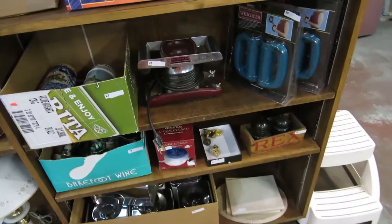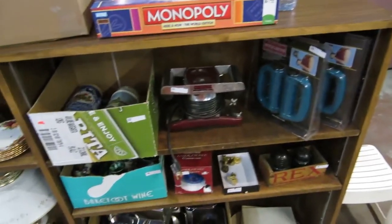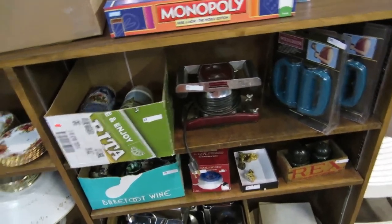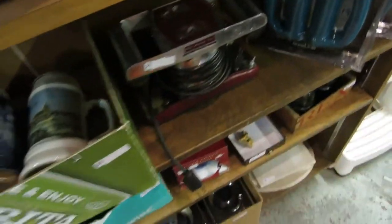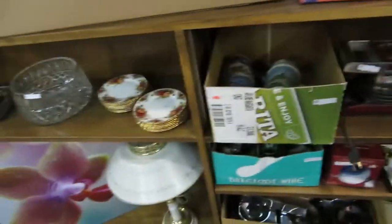So more signed stuff, coins, jewelry, more signed stuff, a jewelry box, oilers, cutting boards, tins, insulators, weights, a massager. Look at how big that massager is — it's like it's big as your head. You could cover your whole back with that.